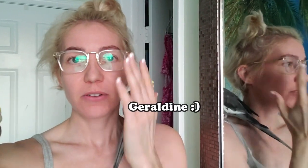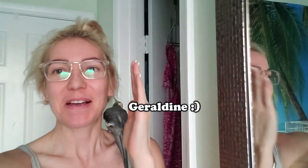Hi guys, welcome to my channel! If you're new here, this is Cuckoo Nut and this is Geraldine. I'm going to have an interesting video, and to be honest I wasn't sure what to do today.